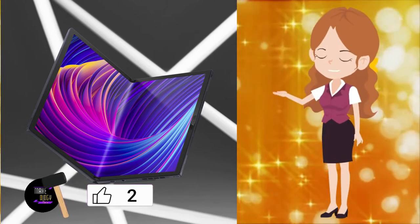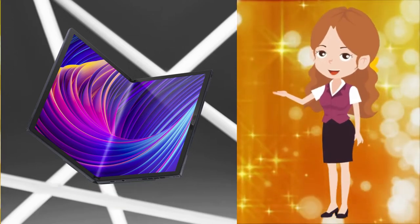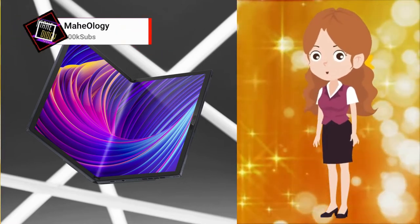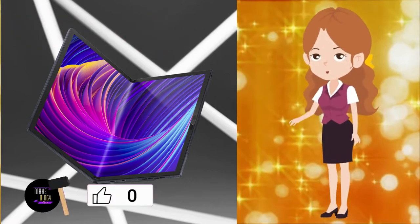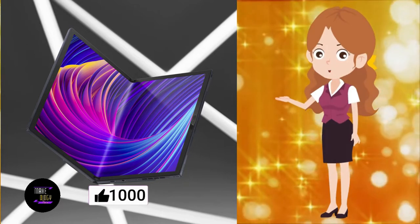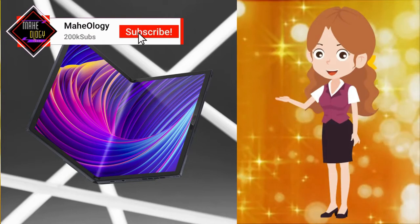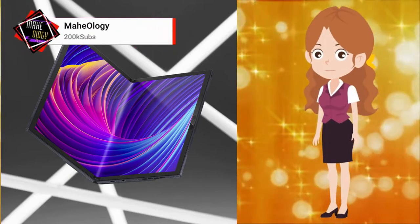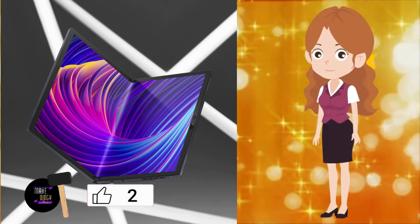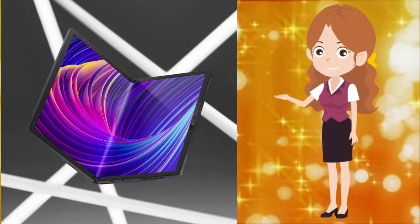ASUS says the ZenBook 17 Fold OLED uses a proprietary hinge tested for 30,000 cycles of opening and closing. This is nowhere near the rated 200,000 cycles of the Samsung Galaxy Fold 4's hinge, but users won't open and close a laptop as often as a phone. For a first of its kind, ASUS has done a pretty good job with build quality. The ZenBook 17 Fold OLED feels sturdy and premium, with a mix of glass and metal for the back panel and full leather for the sliding mechanism protecting the hinge and the built-in kickstand. The laptop also gets a MIL-STD-810H certification for durability.